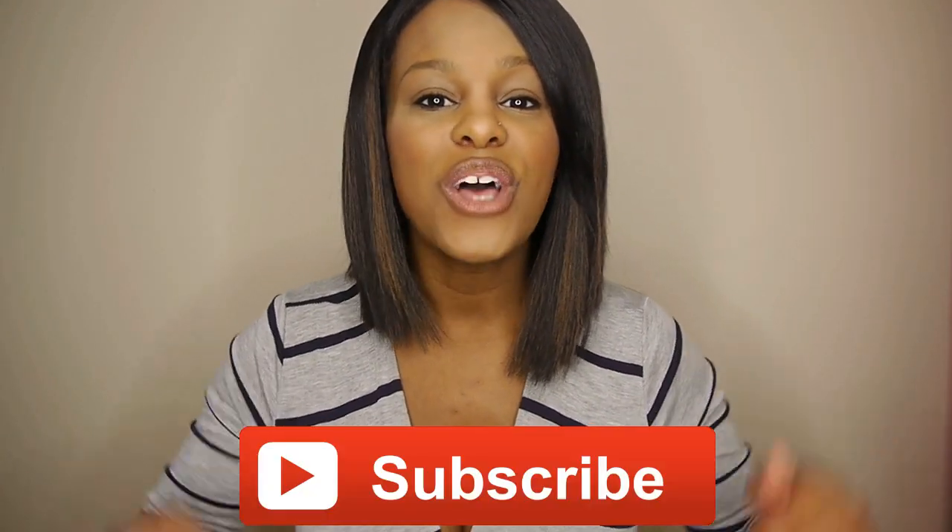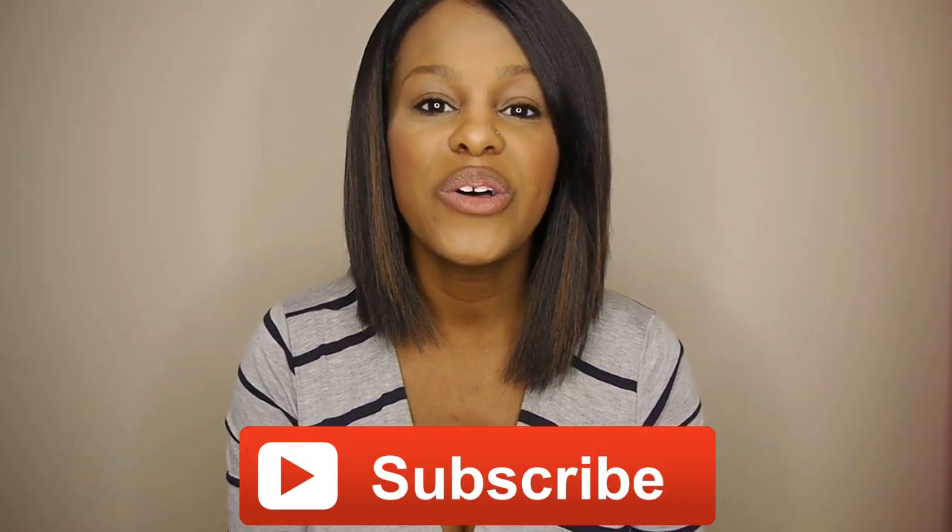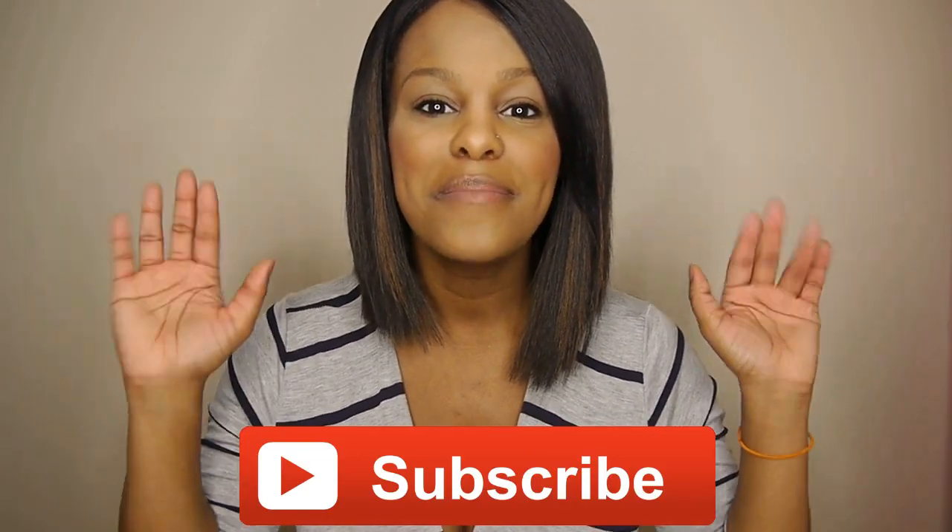Those are the items I feel are 100% must-haves on your breastfeeding journey. If you've used any other helpful items while breastfeeding, please comment those below — we can all learn and grow together. Thank you so much for watching! Hit that subscribe button so you don't miss any future videos, and I'll see you guys next time. Bye!